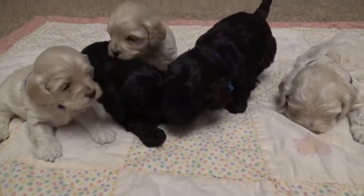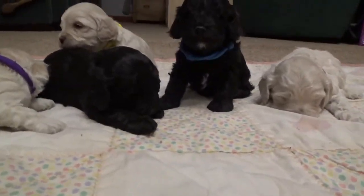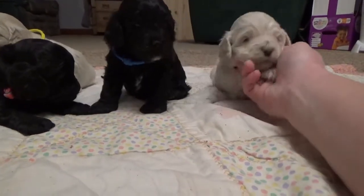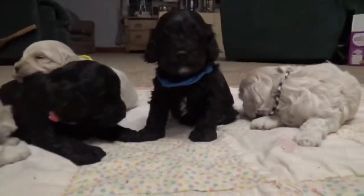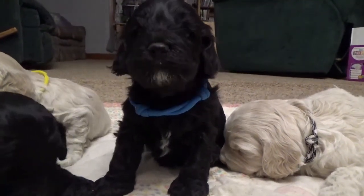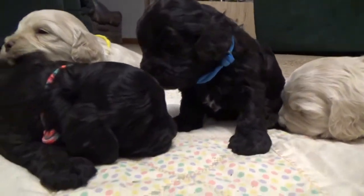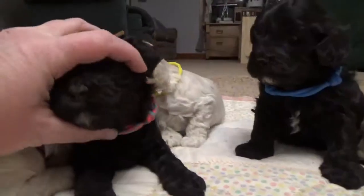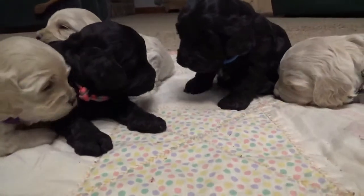As you guys saw in the pictures this week, everybody's eyes are open and look nice and clear. You can see his nice white stripe there on his chest and his chin. And Miss Pink has a little too. Often our buff puppies do also — it just doesn't show up as much of a contrast obviously.